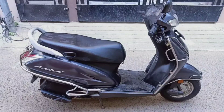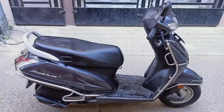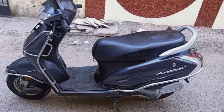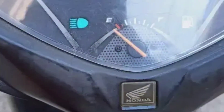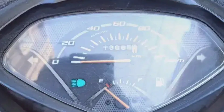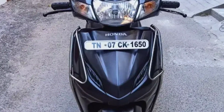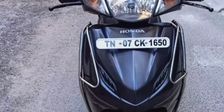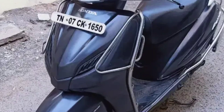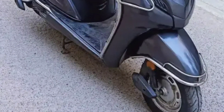We have a Honda Activa 4G. We have two models and 14 models. We have a single model in very good condition. We have a total runner with 13,500 km. We have a superb condition.